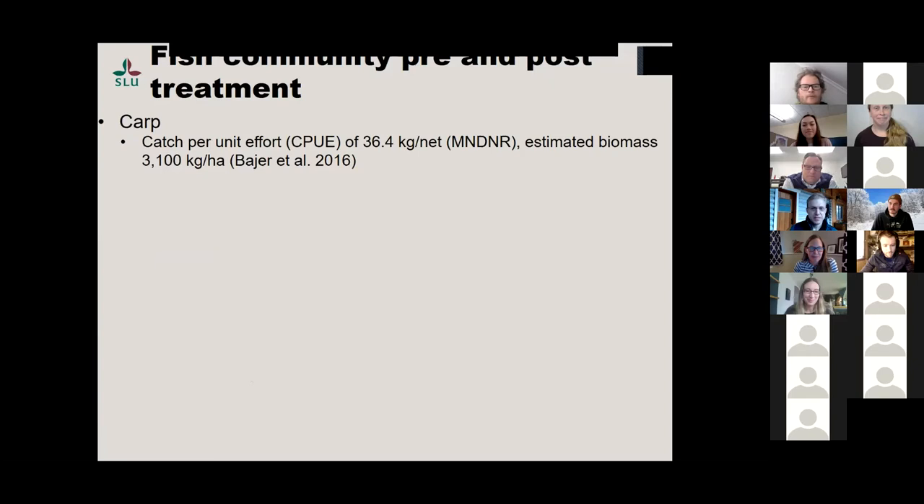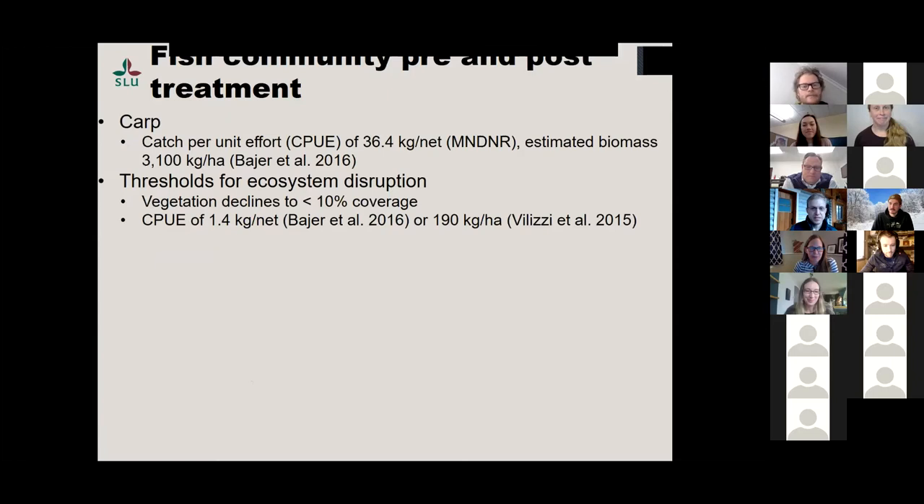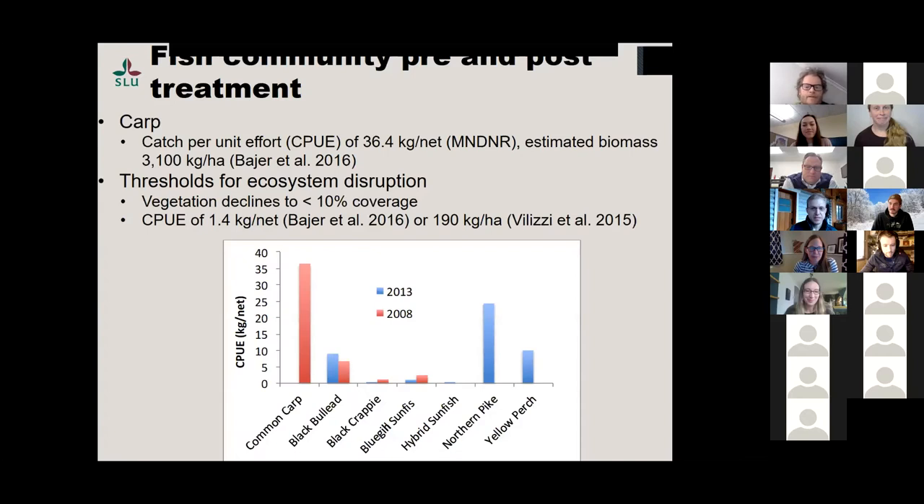There were a lot of carp. Progemic came up with an equation where if you look at catch per unit effort you can estimate biomass, but the catch per unit effort was outside his study range by quite a bit, giving an estimated biomass of 3,100 kilograms per hectare — probably not that high, but the thresholds for ecosystem disruption were definitely exceeded. The fish species distribution from 2008 versus 2013 after carp removal shows that carp dominated the system before rotenone treatment.